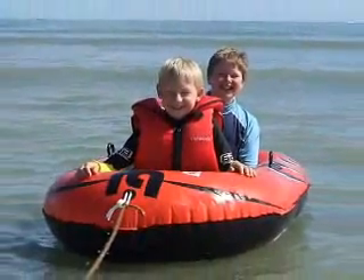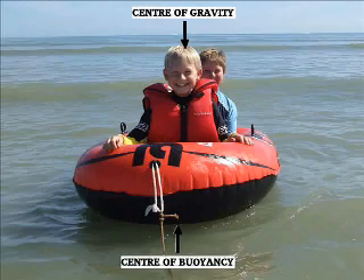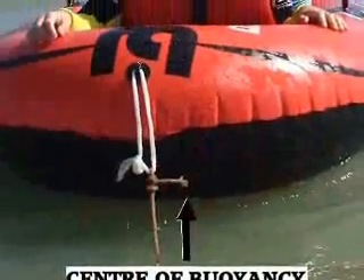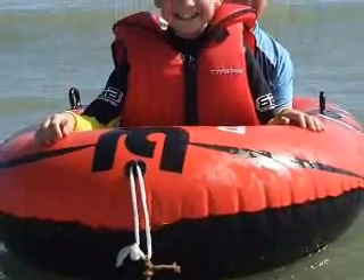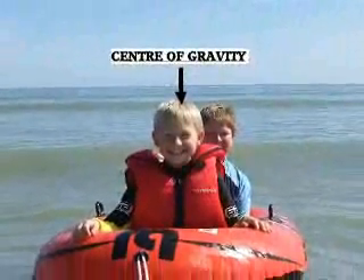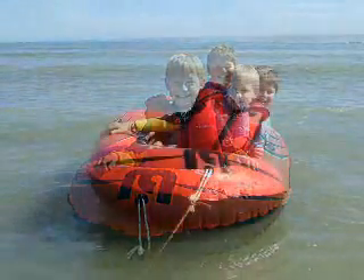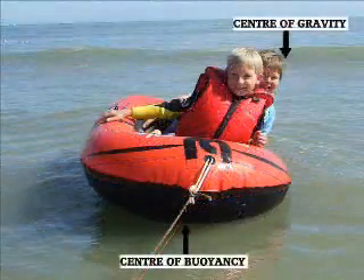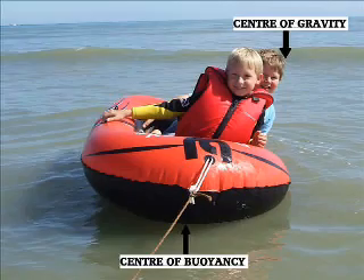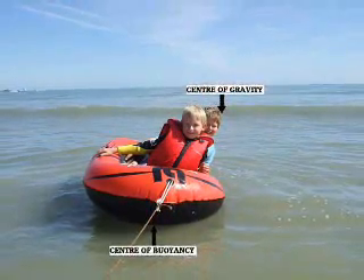Our third and last experiment was to find out about stability. If you want to stay inside your boat and get where you're going, your boat must have stability. Stability means it is not designed to tip over easily. Your boat will be stable if the centre of buoyancy is below the centre of gravity. If you put too much weight on one side of the boat, the centre of gravity shifts, making the boat unstable. If the centre of gravity shifts below the centre of buoyancy, guess what happens?